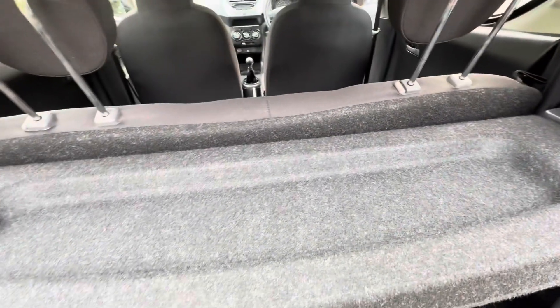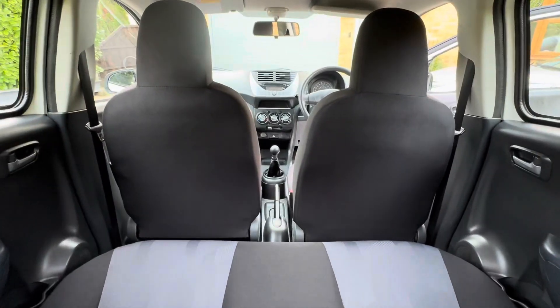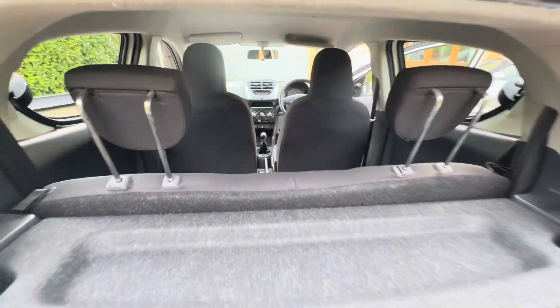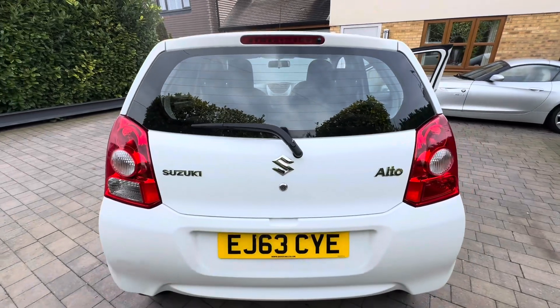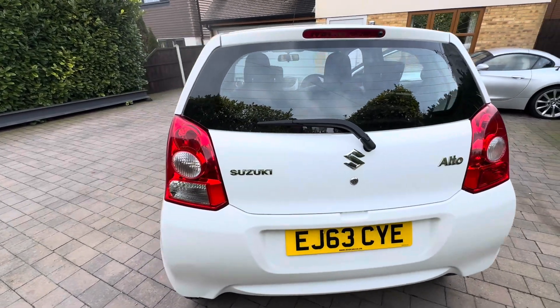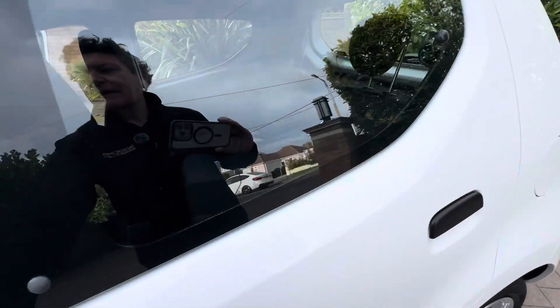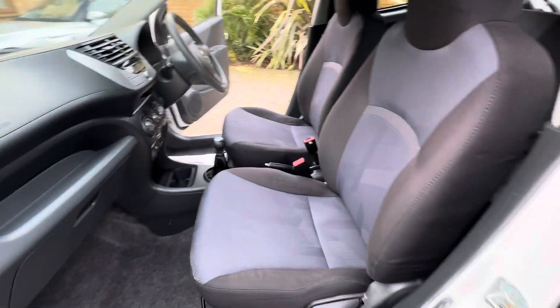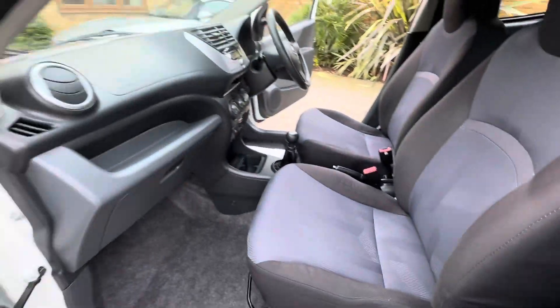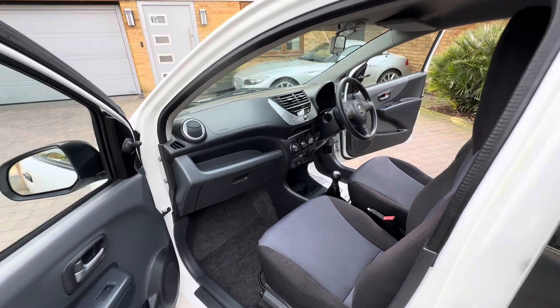Underneath the boot carpet there's a spare wheel — quite a rare sight these days in any car. I'll give you a quick shot through the car and a scan back as I close the boot. Beautiful, immaculate little car. A quick shot of the rear seats from the passenger side and from the front passenger side as well, just so you can see how nice this little car is. I'll pop the lid and show you the oily end and then I'll summarise.